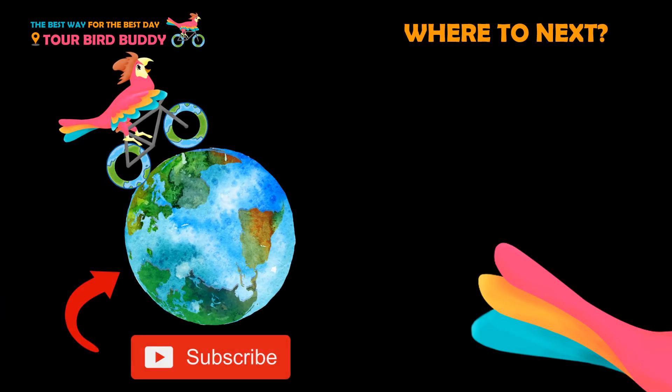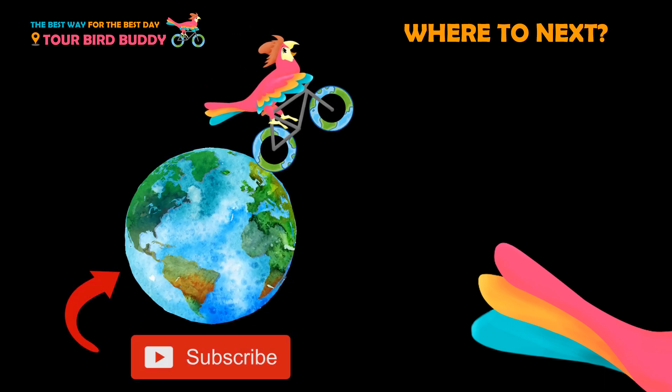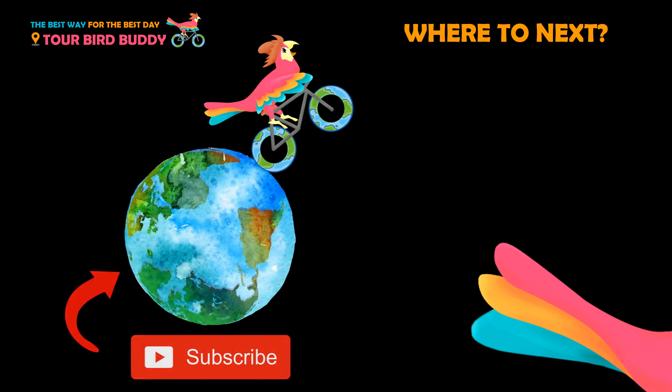Thanks for watching. Be sure to like and subscribe so that you always go the best way for the best day. Need help planning your trip? Check the links in the video description below.